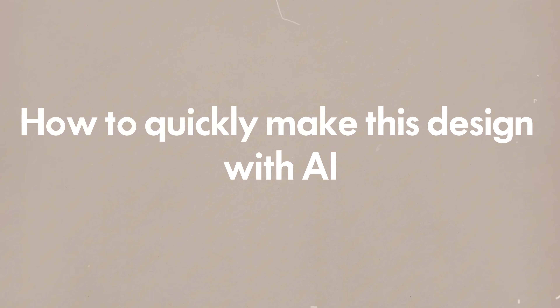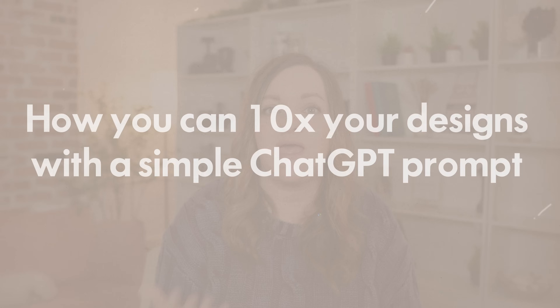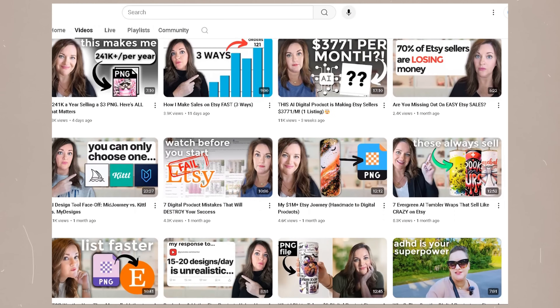So in this video, I'm going to show you exactly how to quickly make this design with AI, and also show you how you can 10x your designs with a simple ChatGPT prompt and also get AI to make the designs for you all at one time. If you are new to the channel, I am Bailey, the owner of Bailey Design Co., a seven-figure digital design Etsy shop, and I now teach others how to create the same types of shops on this YouTube channel and in my online communities.